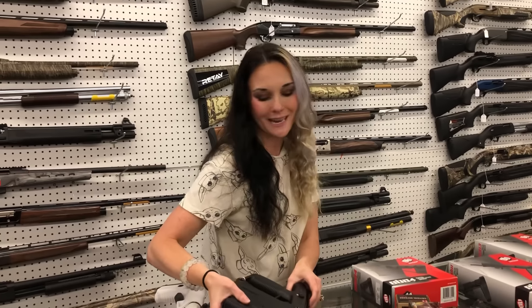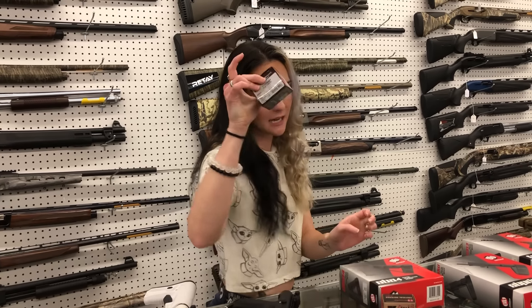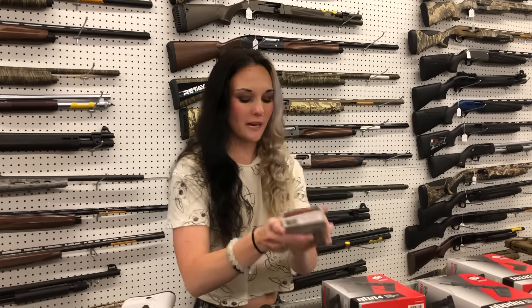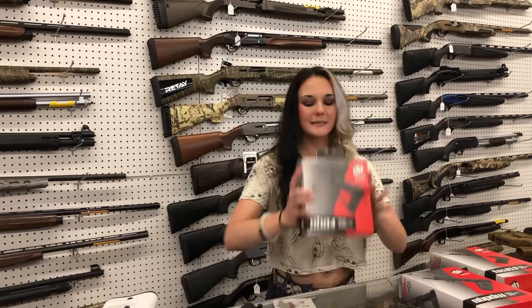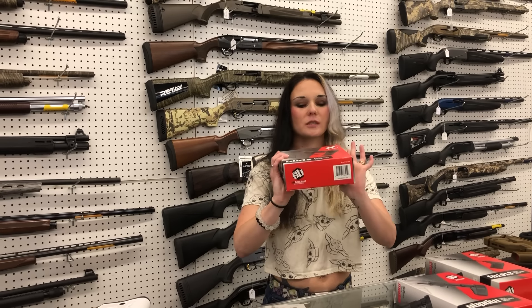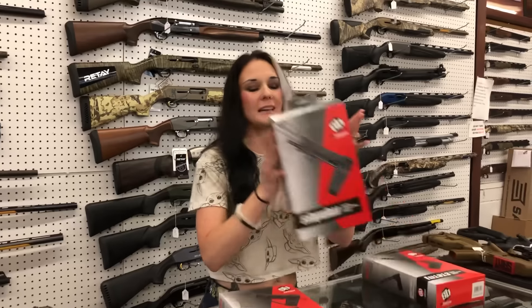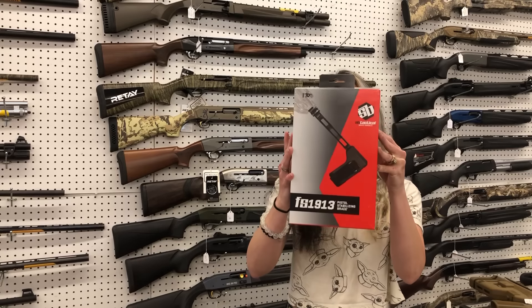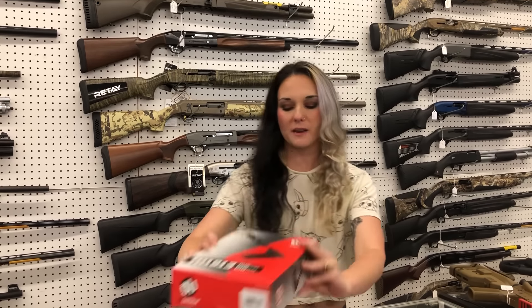Don't forget, we can ship y'all. 17 Hornet, 38 Special in the light, 224 Valkyrie, and 6mm Creedmoor are all in stock. Braces — SBA4 braces going to be $115. PDW braces are also in stock at $190. And 1913 Picatinny rail sections are going to be $170.